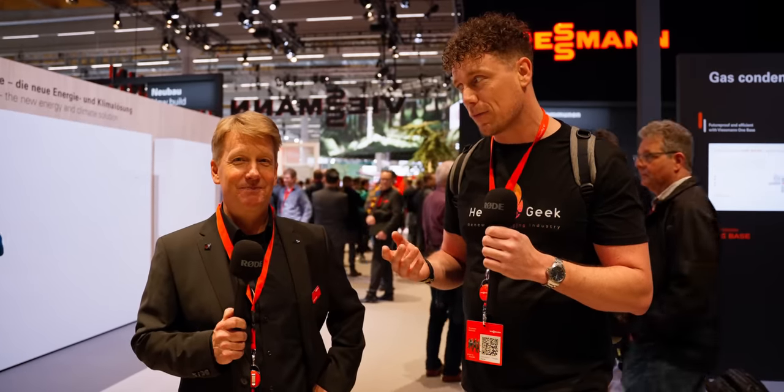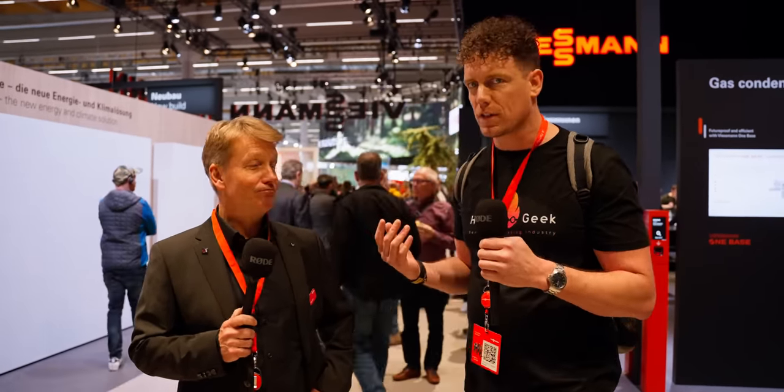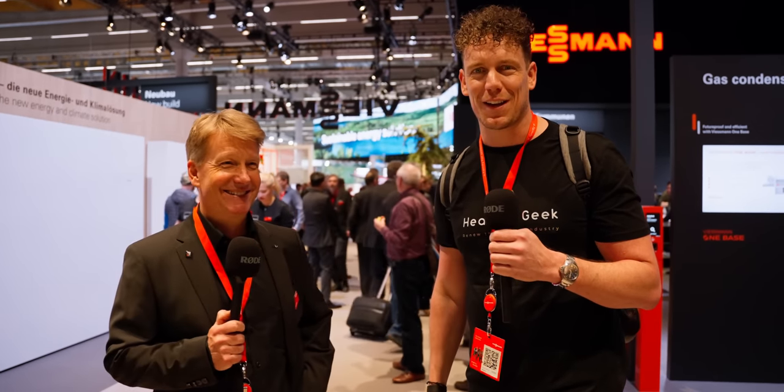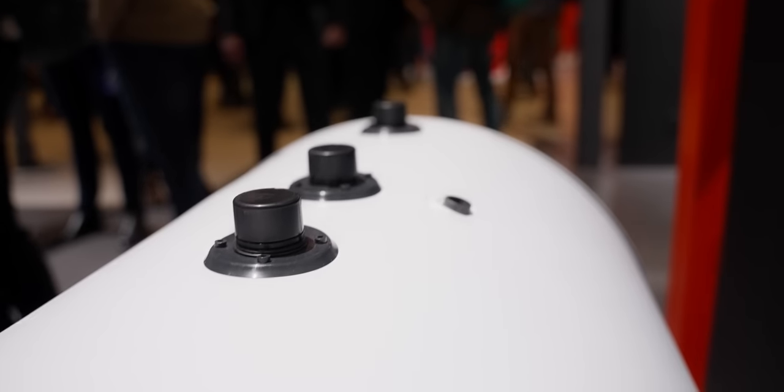Christian Englicker is the CTO of Viesmann UK. I've known Christian for five, six, seven years or something like that — maybe longer, much to his dismay. He's going to give us a little tour and see what's available from Viesmann this year.